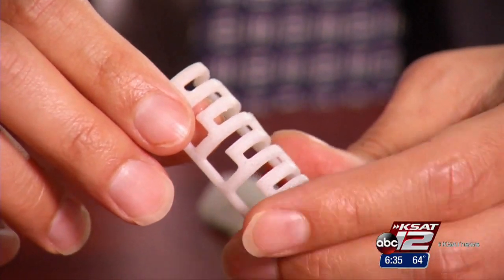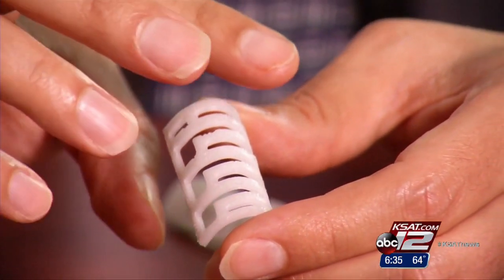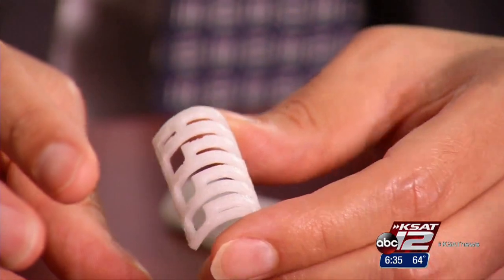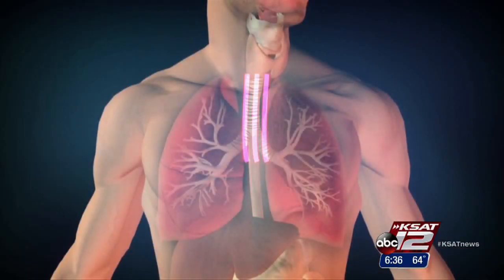Dr. Lubovics and his team are looking at a viable replacement. Using 3-D printing technology, researchers construct the tube, or scaffold, out of a biodegradable material. Then stem cells are placed inside. The stem cells embedded within the biologic trachea have been primed to turn into cartilage. Within 18 months, the scaffold is likely to disintegrate, leaving the trachea in its place.